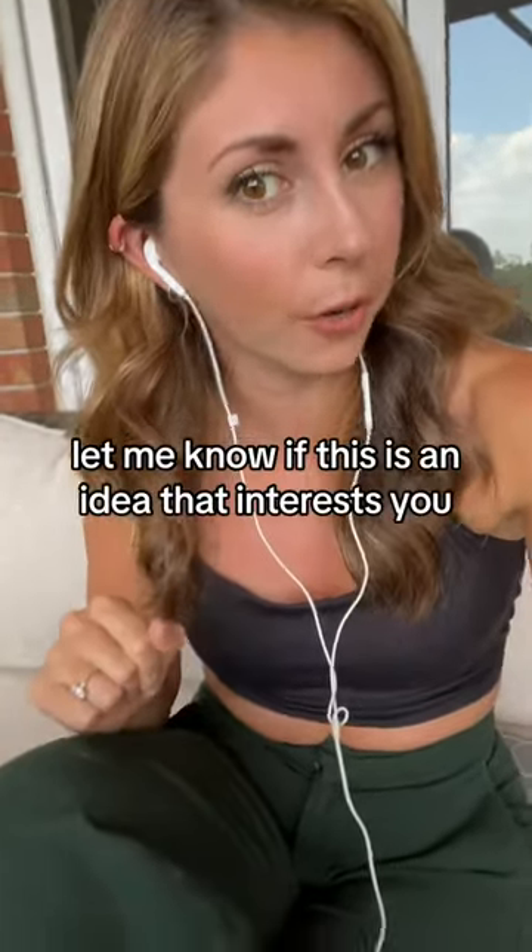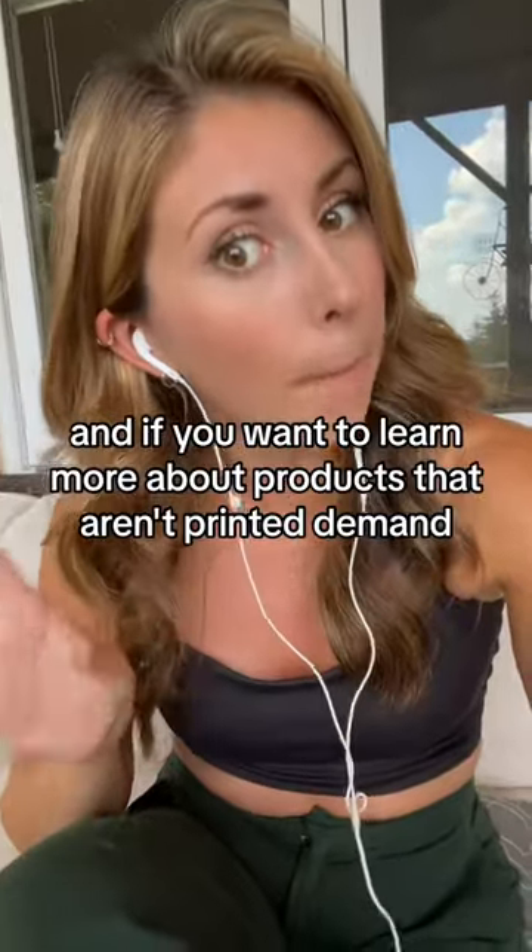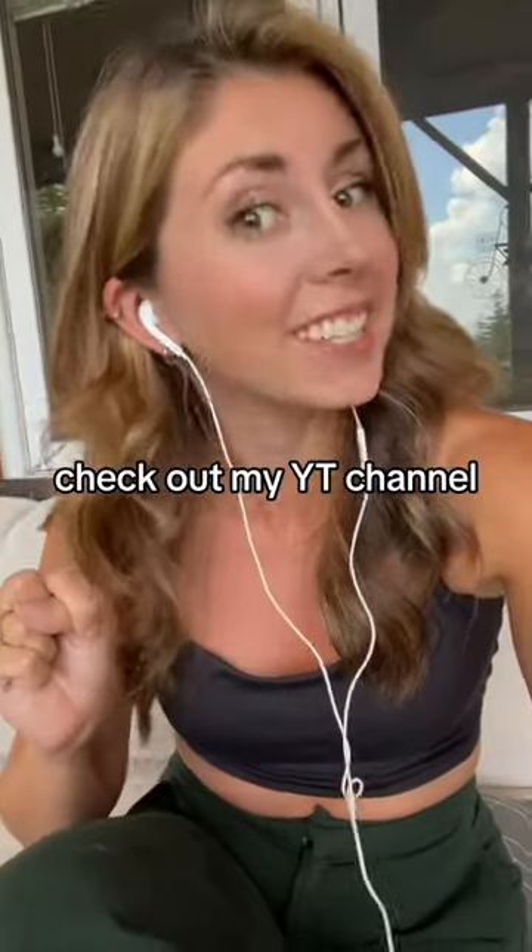Let me know if this is an idea that interests you. And if you want to learn more about products that aren't print-on-demand, check out my YouTube channel.